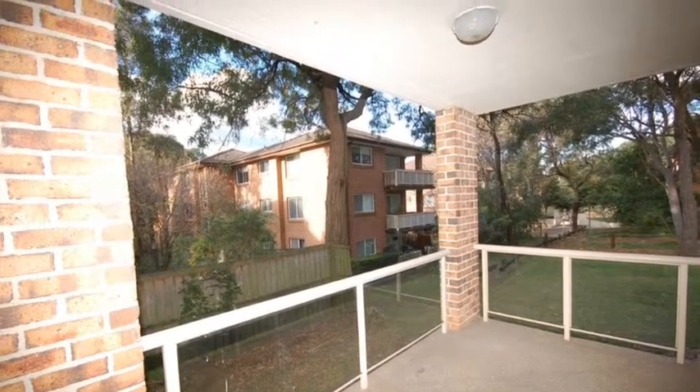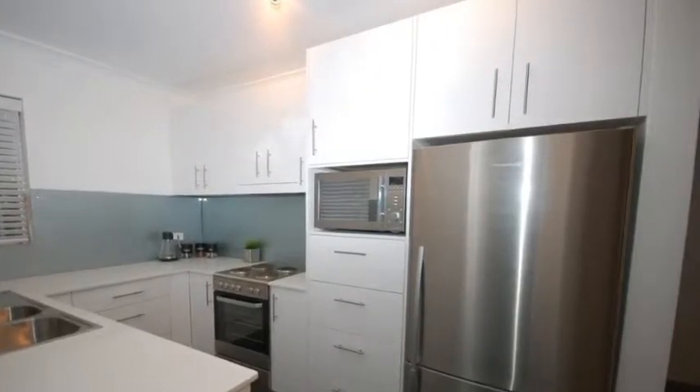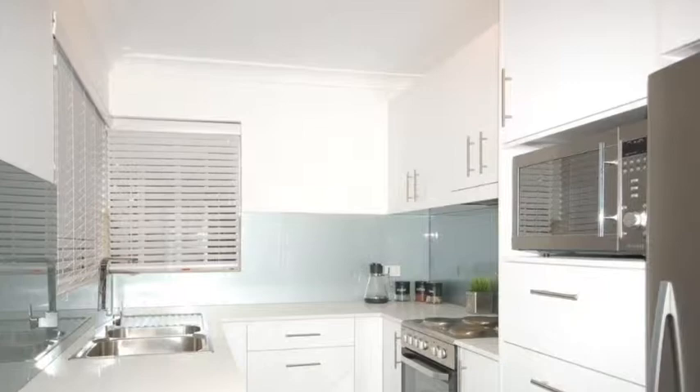At the other end of the living area is the laundry, plus a lovely new kitchen with glass splashbacks and stainless steel appliances.